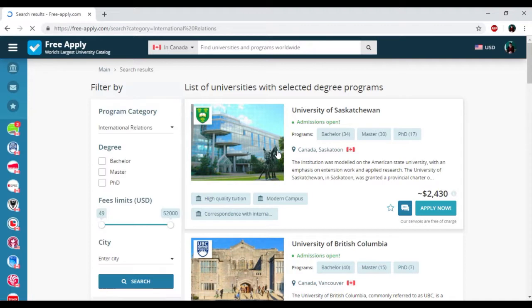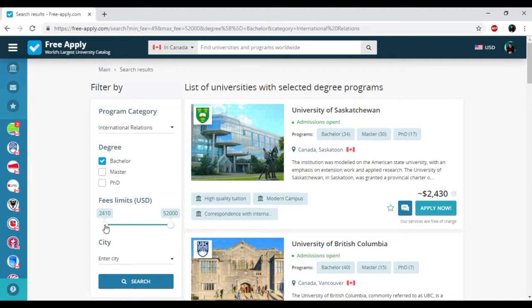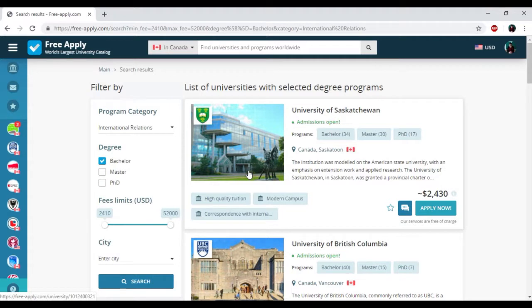Here we have the list of universities and the filters that we can use. First of all I need to choose my degree — for me it will be bachelor, because it's my first higher education. And then I would also change the price, starting from nearly $2,000 to $52,000. So here we have the results.